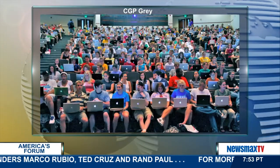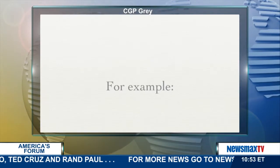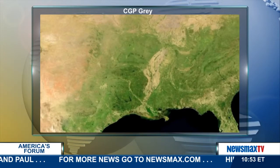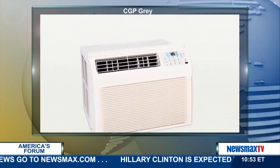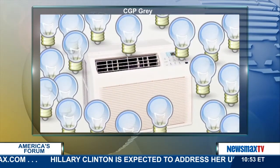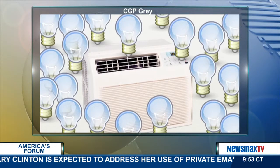That turns out to be a surprisingly difficult question to answer. Take mankind's greatest invention — air conditioning — the magic box of cool that makes otherwise uninhabitable sections of the world quite tolerable places to live. But pumping heat out of your house isn't cheap, and turning on one air conditioner is the same as running dozens of tungsten light bulbs. If people get more sunshine but they don't use it to go outside, then daylight saving time might actually cost electricity, not save it.